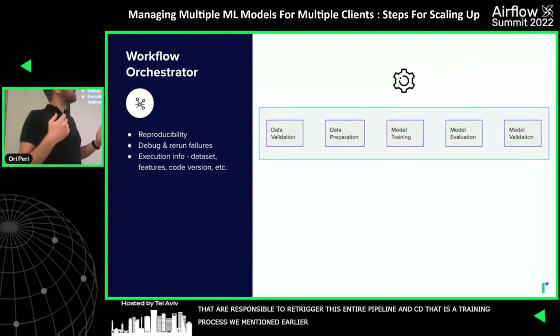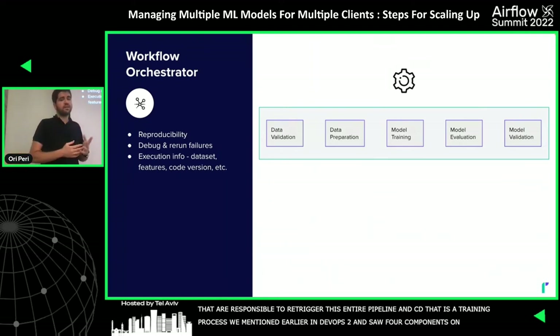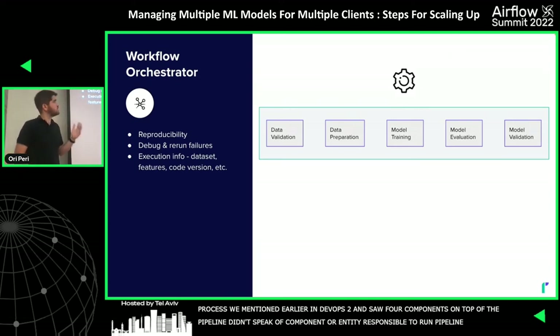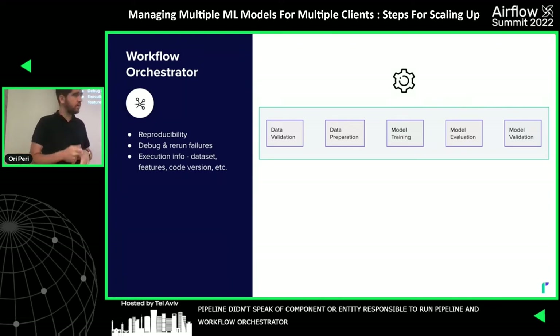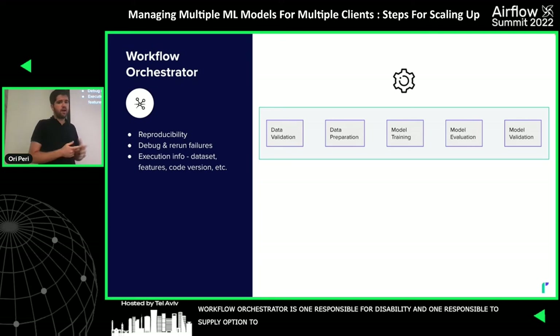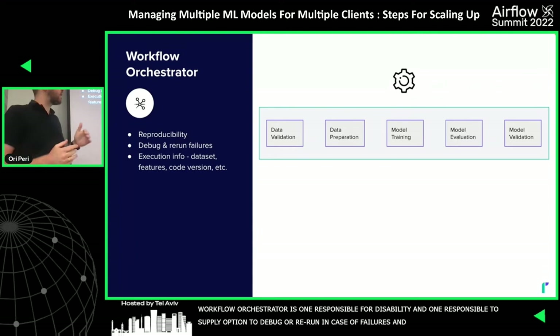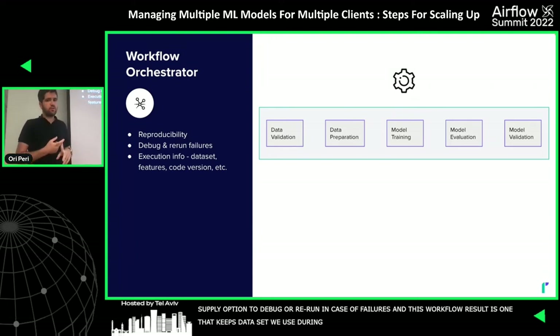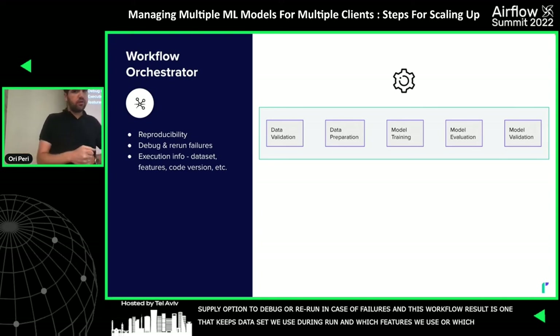We saw four components on top of the pipeline, but we haven't discussed the entity responsible for running the pipeline — the workflow orchestrator. The workflow orchestrator is responsible for reproducibility, the ability to debug or rerun in case of failures, and keeping track of the dataset used during each run — which features were used and which code version.